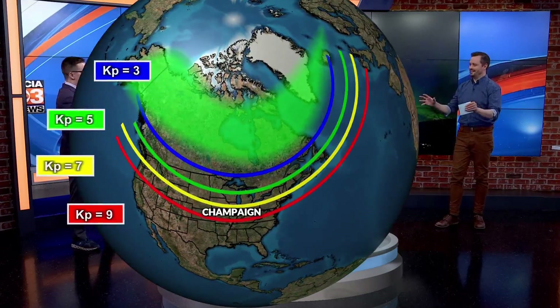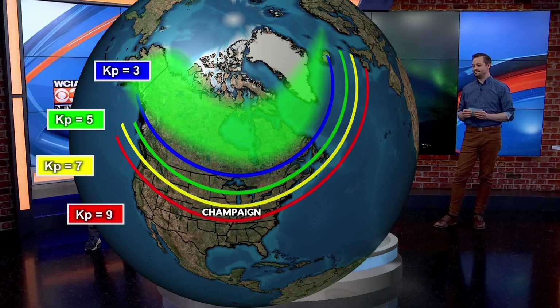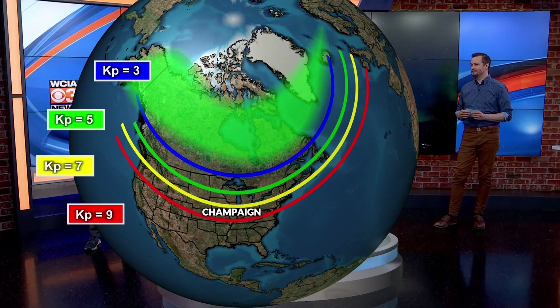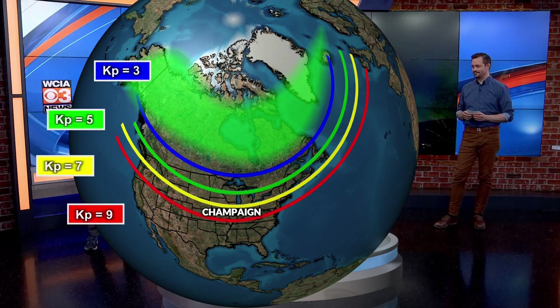Now, when you're saying solar flare, you mean like from the sun? Yeah, the solar flare comes from the sun and travels through space. Those numbers, as they get higher — it's a scale 0 to 9 — when you get to 7, 8, 9, that means the northern lights could end up overhead. The table is set for them. Do they show up? We don't really know that, but we keep an eye on it.